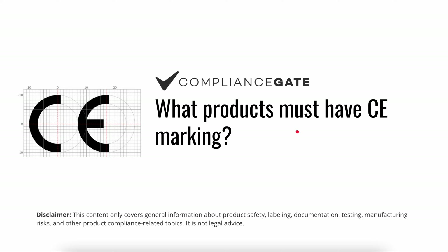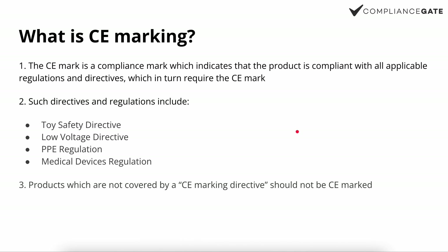Which products must have CE marking? That's a very important question when you start selling a product in the EU. CE marking is a compliance mark which indicates the product is compliant with all applicable regulations and directives which require the CE marking. Keep in mind that it could be more than one such directive or regulation that applies to the same product.